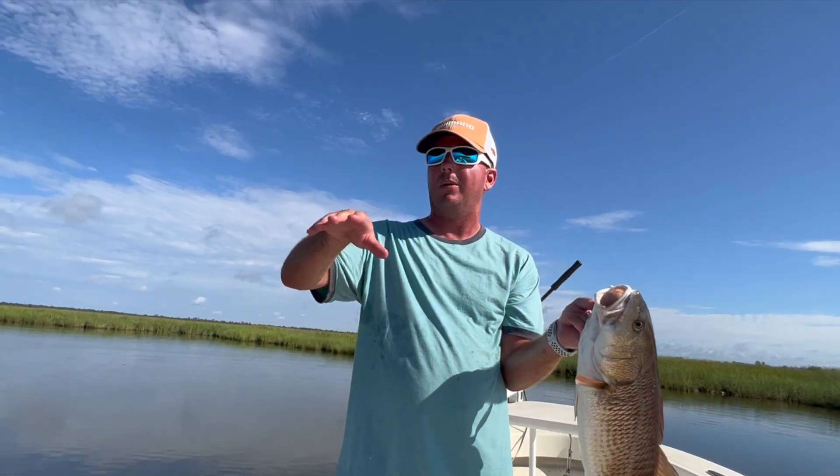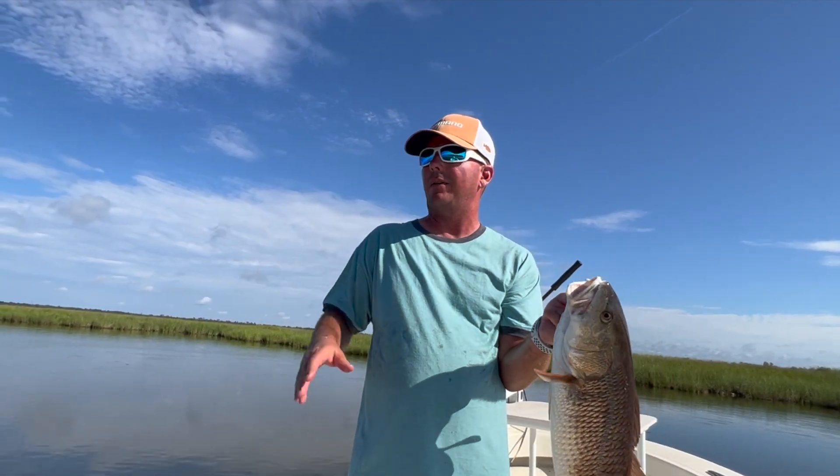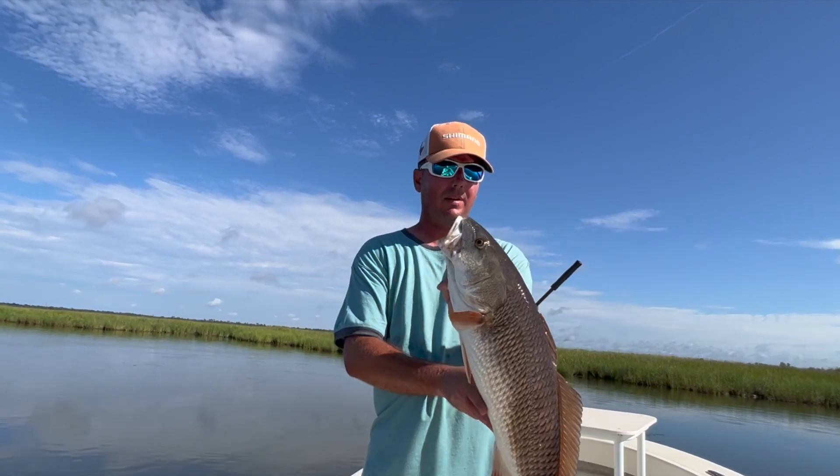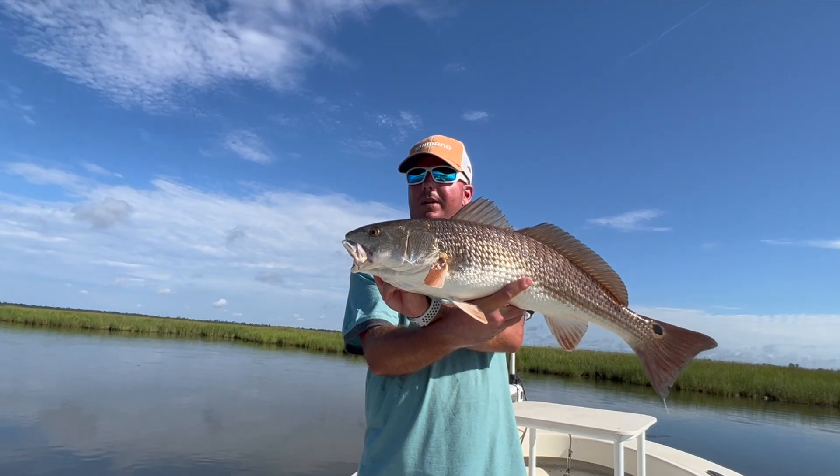On that particular one there was a school of two — they were cruising. Pitched on one, bam. If I had two people on the boat we would have doubled up.